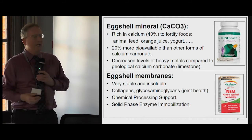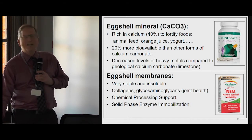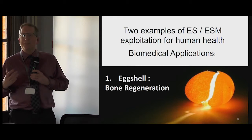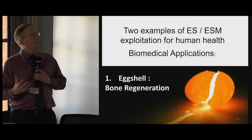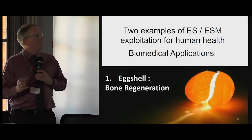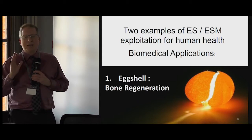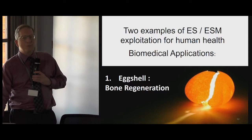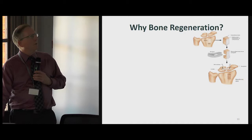One can find these products and others easily on Amazon.fr or other large-surface stores. But what I'm going to tell you about now are some developments that have started and are continuing in my laboratory, where we have looked at the use of the eggshell and the eggshell membranes in two separate avenues of development for biomedical applications for human health. And first of all, the application of eggshell for bone regeneration.